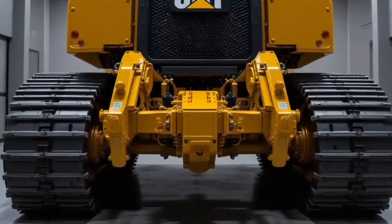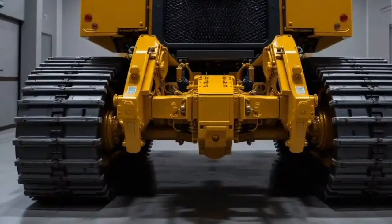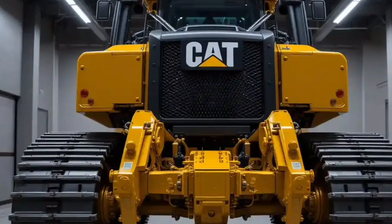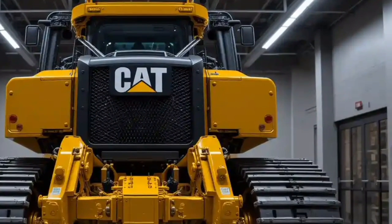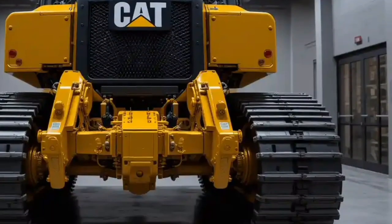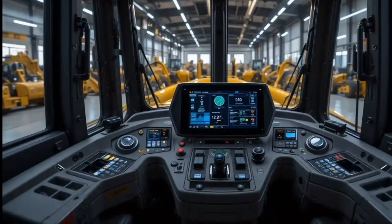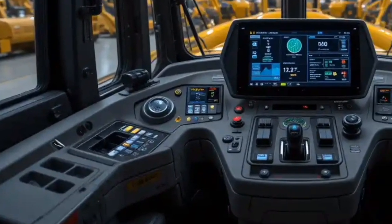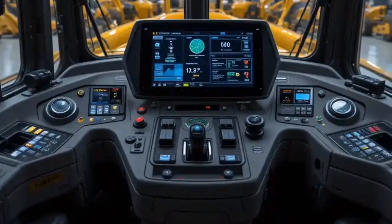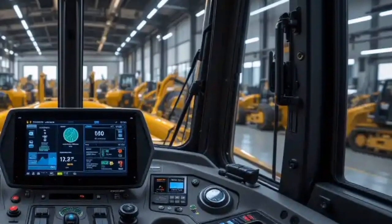It's a true engineering marvel, blending muscle, intelligence, and sustainability like never before. The D11 has always been a legend in the heavy equipment world, but the 2025 D11 XE takes everything to another level. At first glance, it looks like a regular D11, with its massive blade, thick ripper, and dominant stance. But under the hood, this is a different beast.